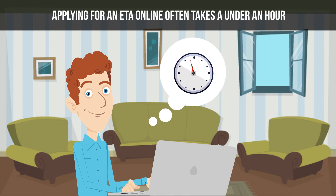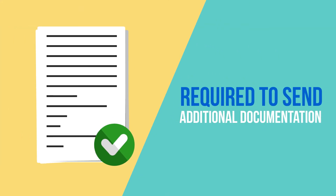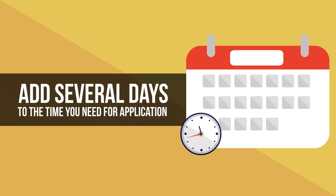Applying for an ETA online often takes under an hour. In fact, you may only have to wait a few minutes after submitting to receive an email with the results of your application. While this is the case for most applicants, many applicants are required to send additional documentation, which can add several days to the time you need for the application.